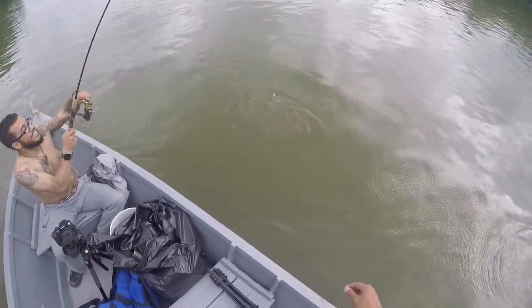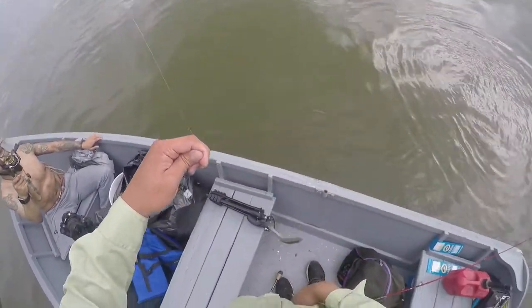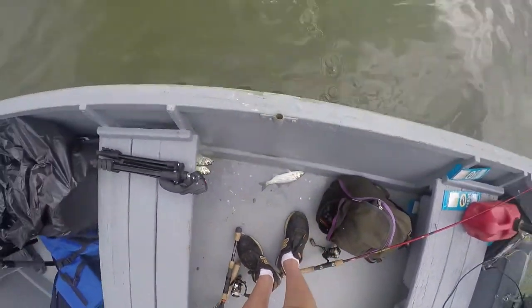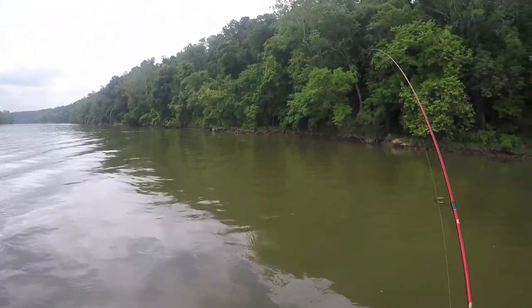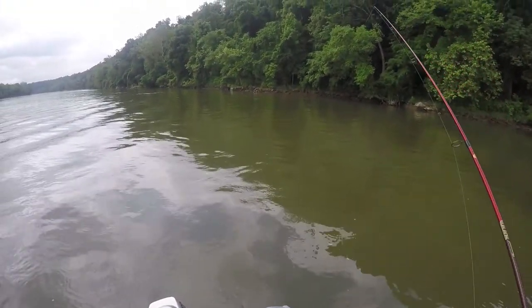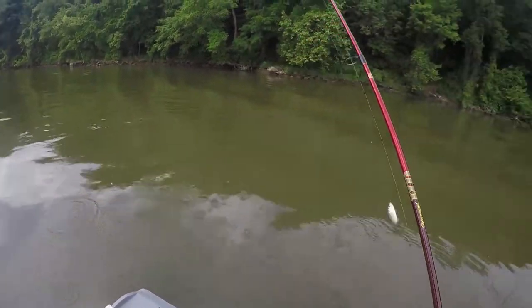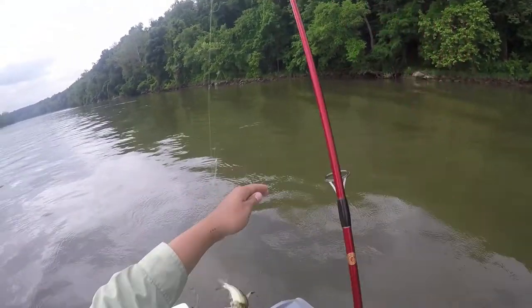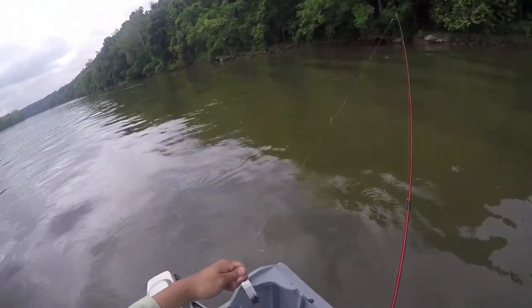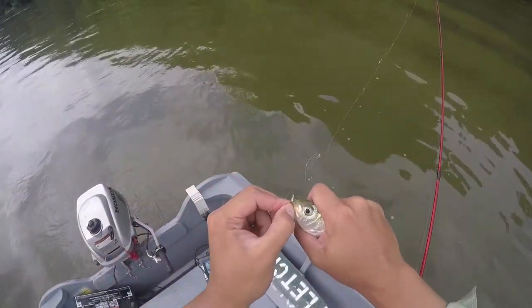You got a little baby striped bass — let me see that. Nice, dude. There we go, another herring. It's a great bait, really fun to catch. They're strong as hell.